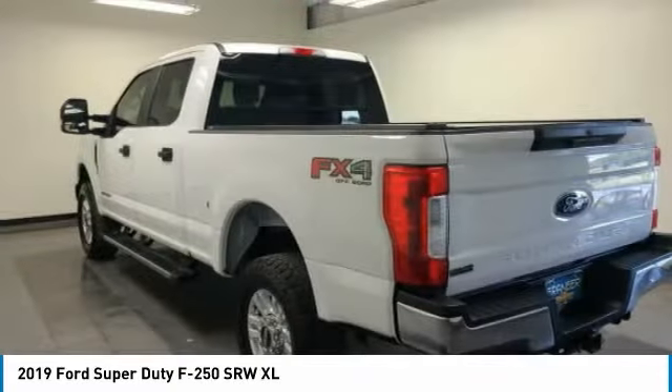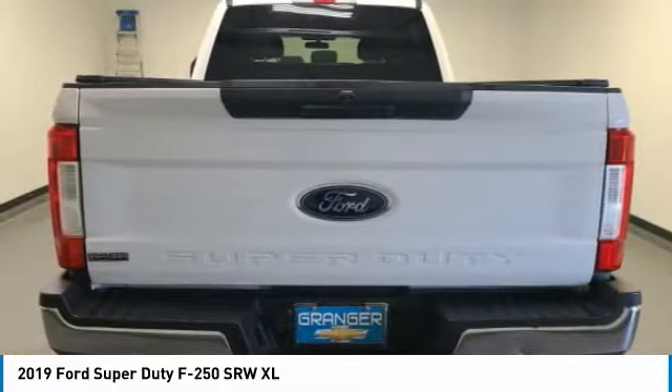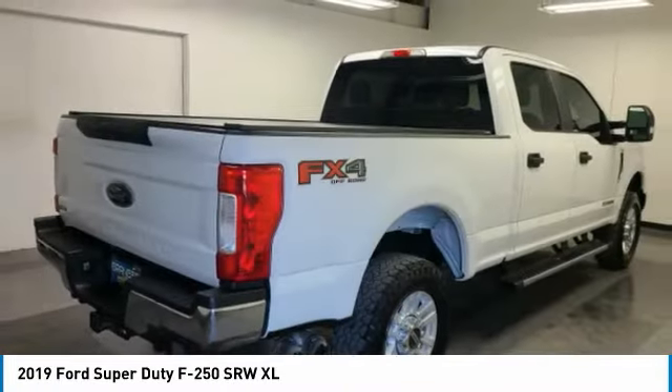Hi, and take a look at the 2019 F-250 Super Duty. Head-to-head fuel efficiency. Head-to-head towing. Head-to-head torque.